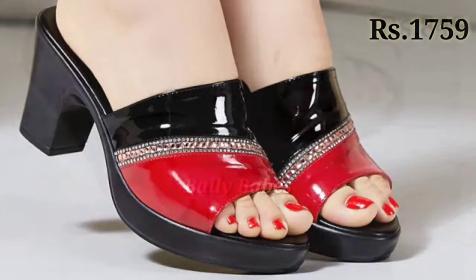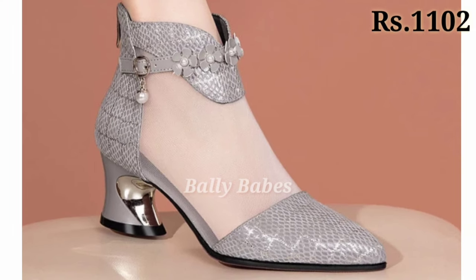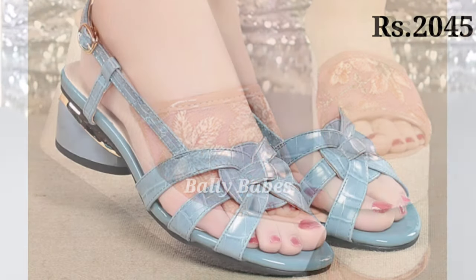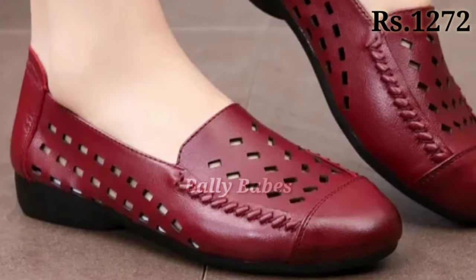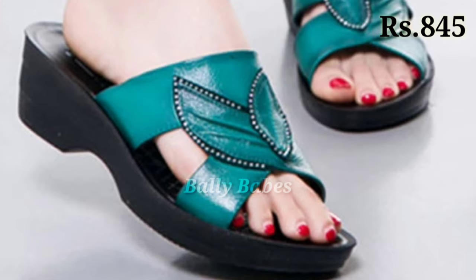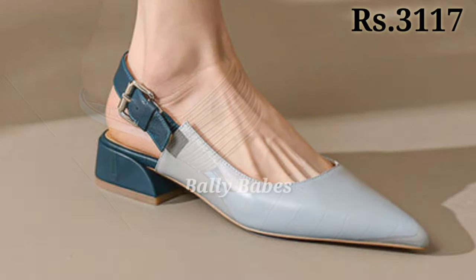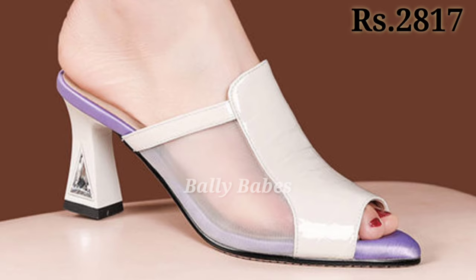You can also see genuine leather slippers and some bridal footwear collections here. We always try our best to bring the best quality footwear for you. Keep supporting Belly Babes — if you want such videos on a regular basis, subscribe and press the bell icon so you never miss any updates. Also, be aware of fake YouTube channels using the name of Belly Babes. Keep watching and supporting — see you in the next video. Goodbye and take care!